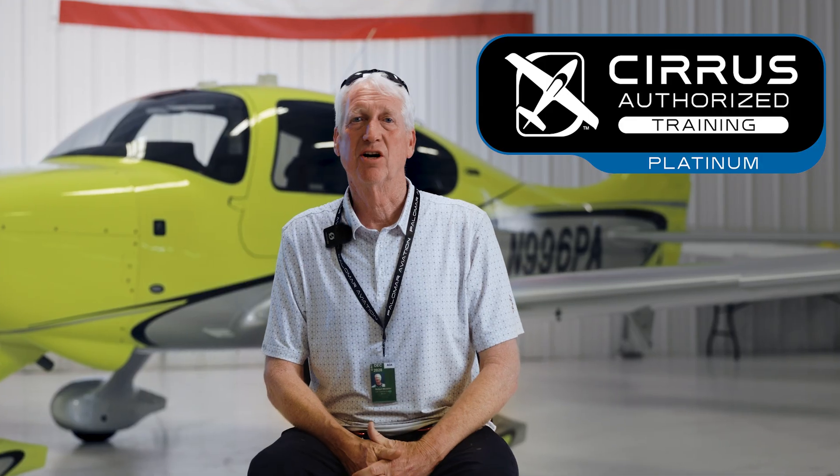My name is Rick Mosteller. I'm the founder and CEO of Palomar Aviation. We were founded seven years ago here at Palomar Airport as a Cirrus training center, and we now have nine instructors, seven aircraft, and we're a Platinum Cirrus CTC.